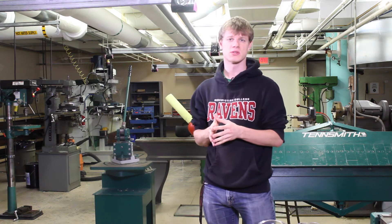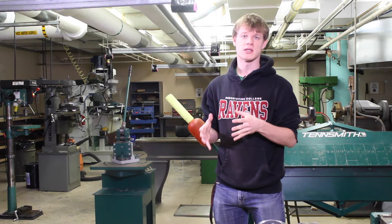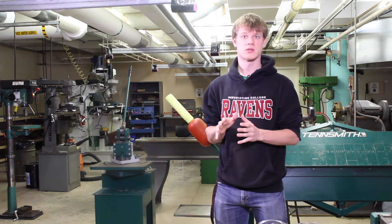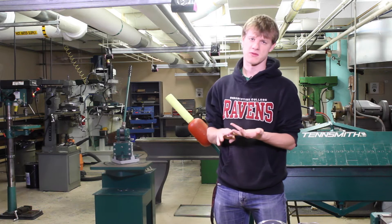The second thing is wearing closed-toed shoes. During a milling or welding operation you can have hot bits of metal flying towards your feet, so it's very important to wear closed-toed shoes while in the shop. No sandals, no flip-flops.